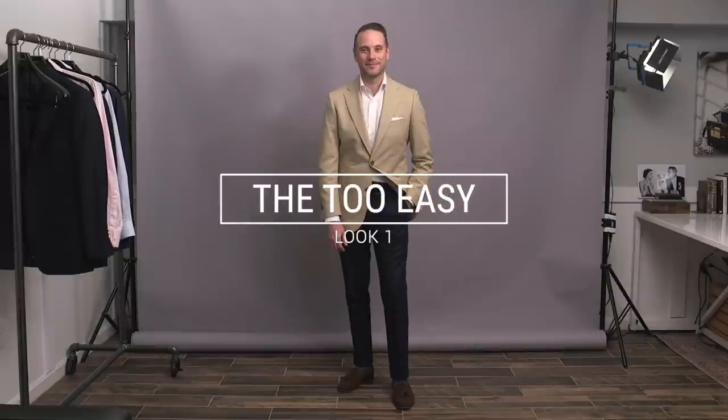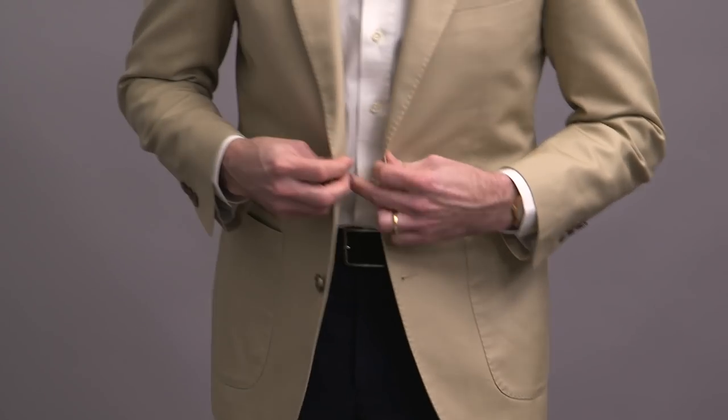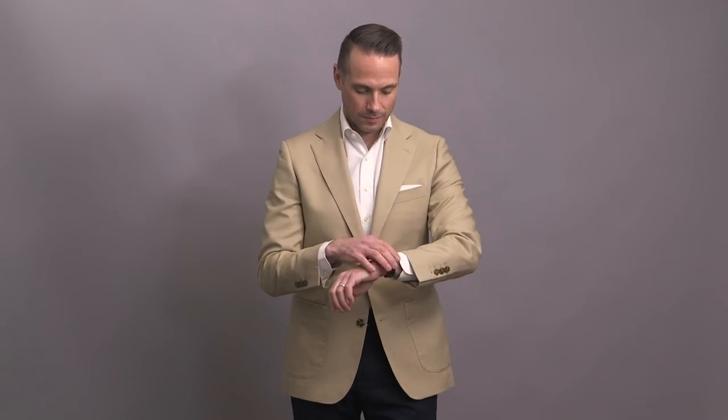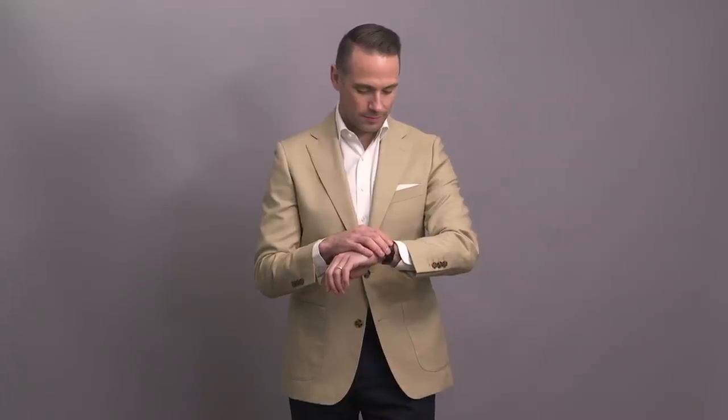Look number one. This is for when you want something simple but put together. It's a great reminder that you don't have to overthink things — simplicity always looks good. A khaki cotton blazer, white shirt, and navy cotton pants has got to be one of the most classic spring combinations.